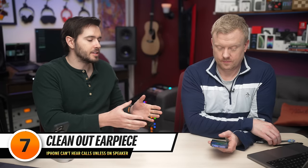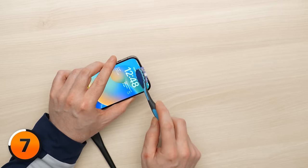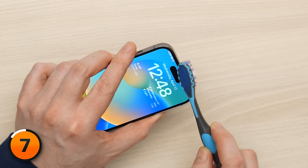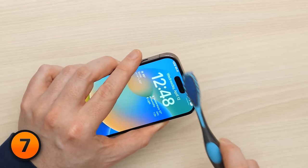The next step is to clean out the earpiece speaker on your iPhone. If it's been in your pocket all day, it's easy for lint and other debris to build up inside your phone's ports, speakers, and microphones. Grab an anti-static brush or a brand new toothbrush and start scraping away. I'm going to use the toothbrush and start by brushing out the earpiece speaker at the top of the phone. Be kind of aggressive with it, as long as you're using a new toothbrush or anything non-metallic.